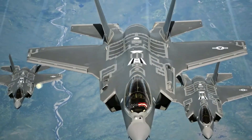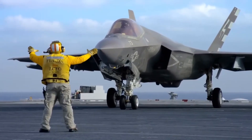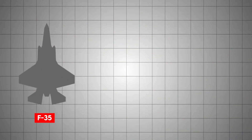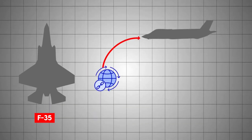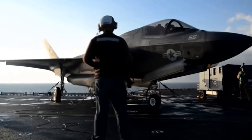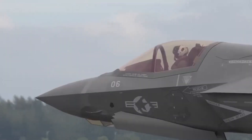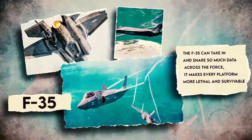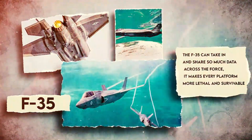As a result, the F-35 gathers, fuses, and displays more battlefield data than any fighter in history. Pilots describe it as being the quarterback of a football team. If one F-35 detects a hostile radar emission, it can send that data instantly via secure data links to nearby aircraft, ships, or command centers. In effect, each F-35 becomes a flying sensor node. A US pilot put it this way: the F-35 can take in and share so much data across the force, it makes every platform more lethal and survivable.